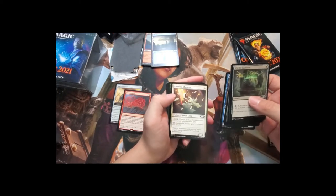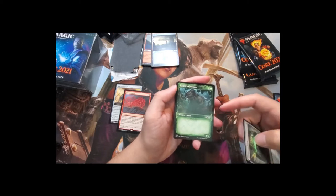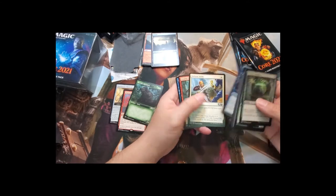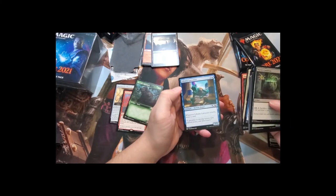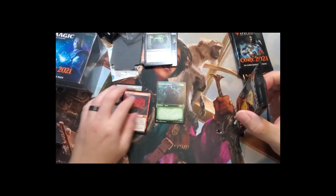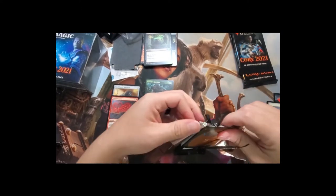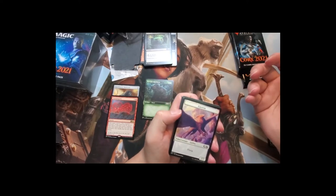Continuing through pack two commons and uncommons. I've noticed the alternate border cards all look similar but with slightly different art borders. After dropping out of paper Magic I wasn't as interested in card prices anymore — I'm doing this for you guys since I always love opening packs.